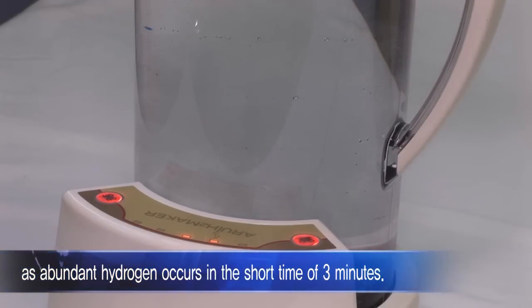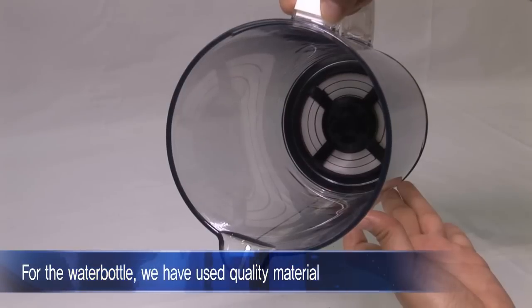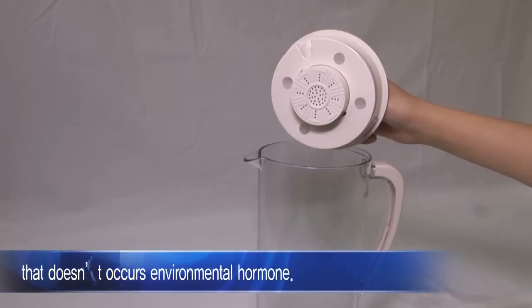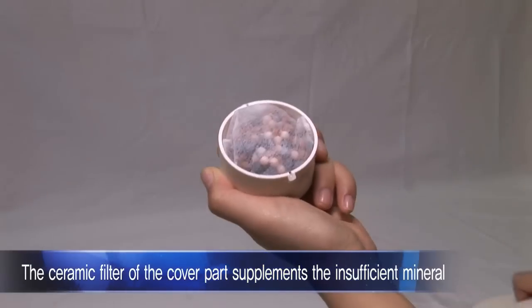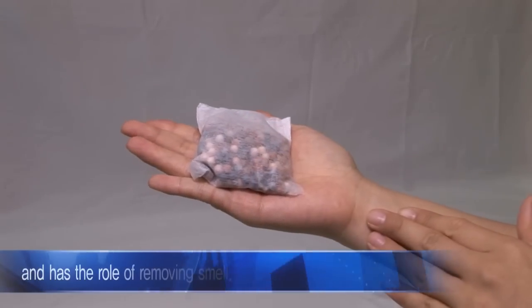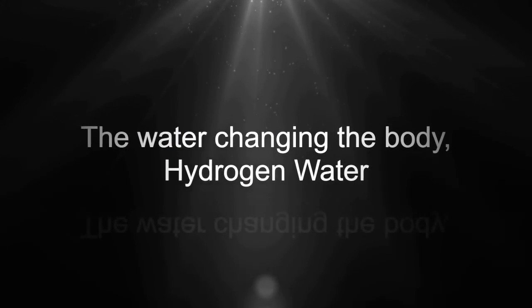For the water bottle, we have used quality material that does not produce environmental hormones. The ceramic filter of the cover part supplements insufficient minerals and has the role of removing smell.